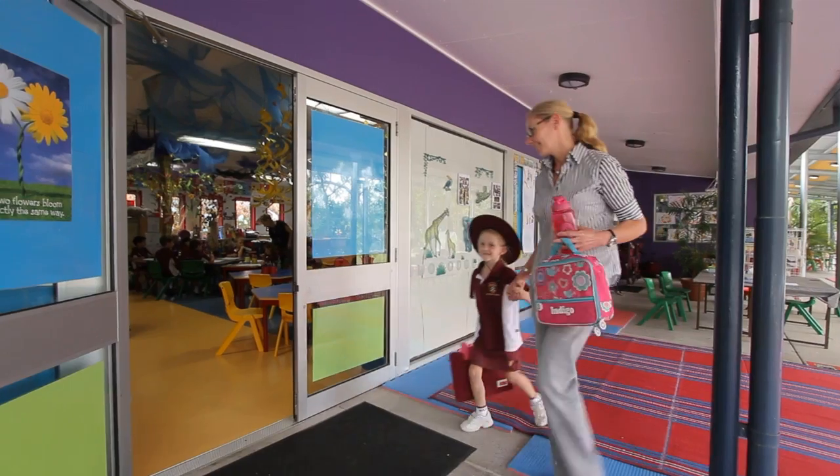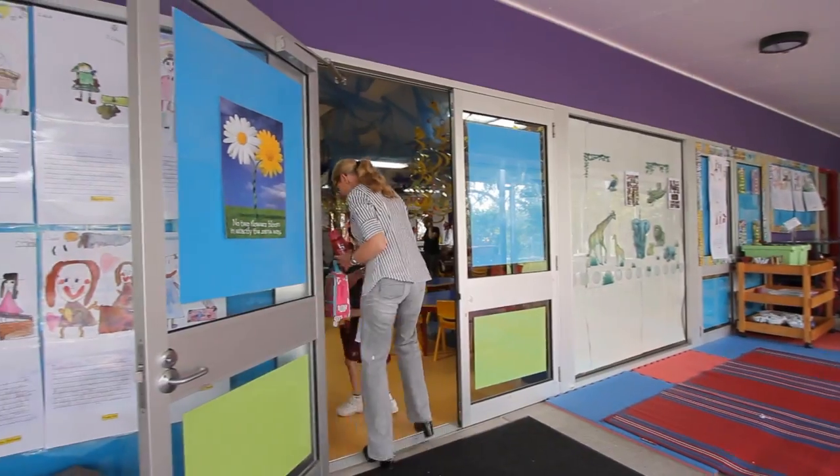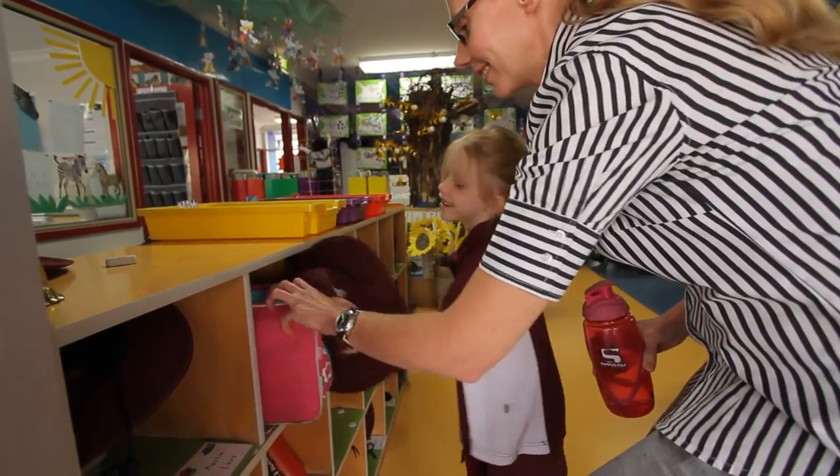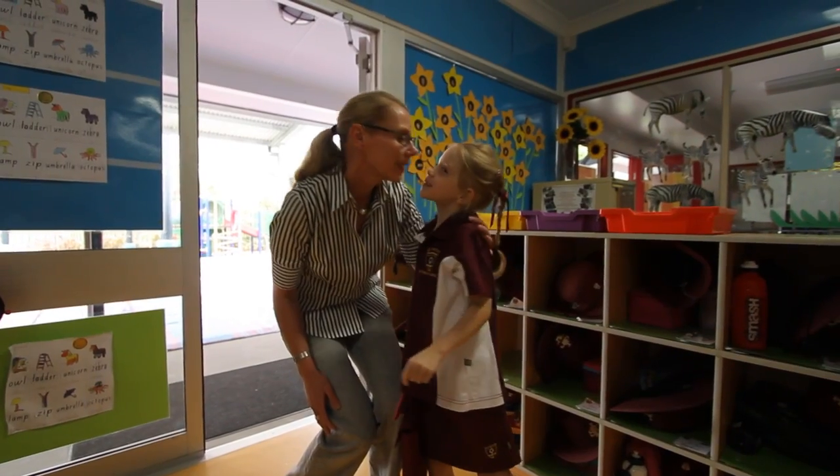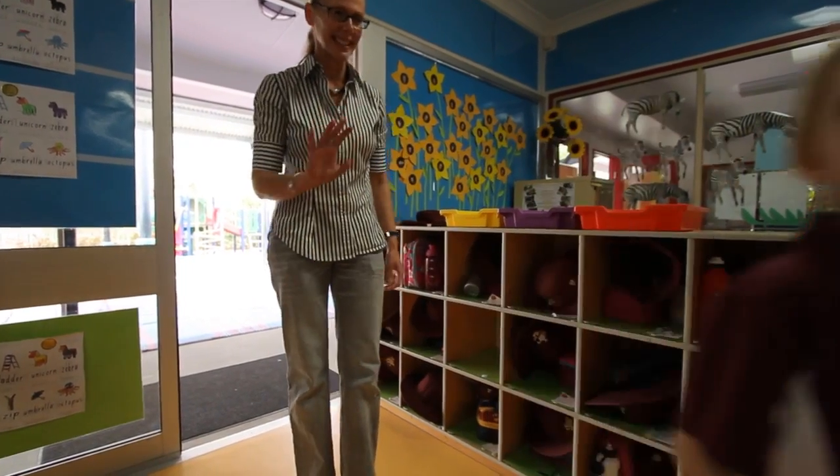Your St Peter's journey begins in our Junior School, which was established in 1973. The Junior School commences with our prep students in their first formal year of schooling through to Year 4.